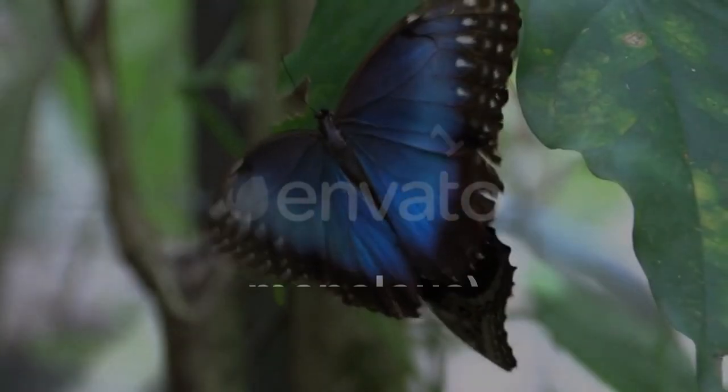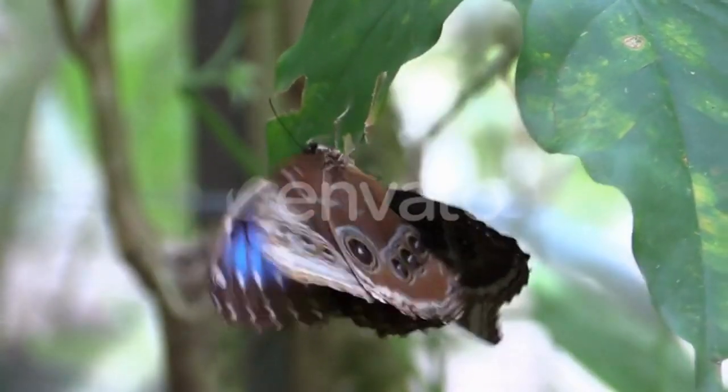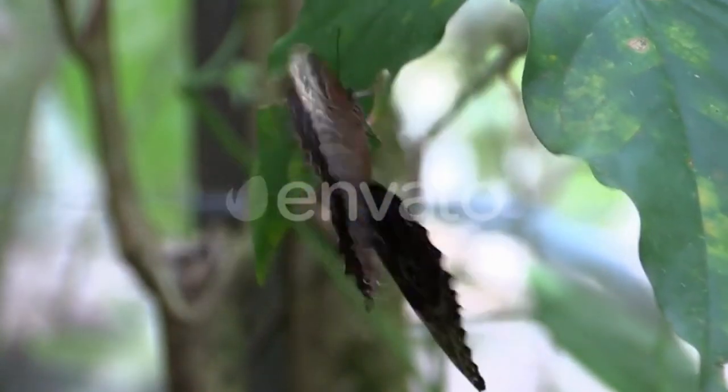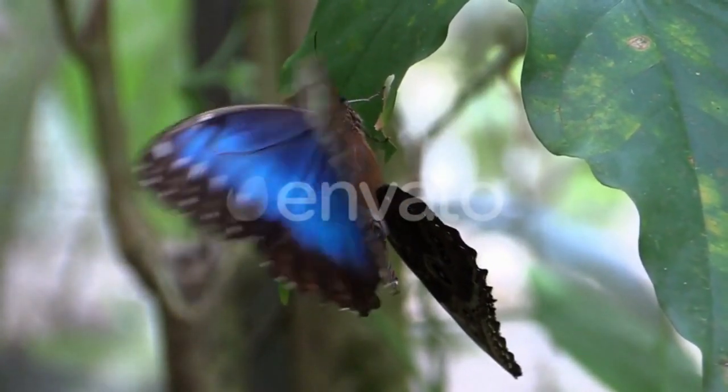Number 1: Blue Morpho, Morpho menelaus. The Blue Morpho is a stunning butterfly renowned for its brilliant metallic blue wings, which can span up to 5 to 8 inches across.